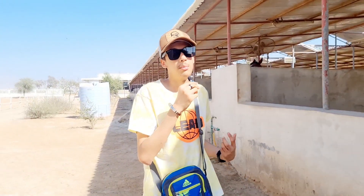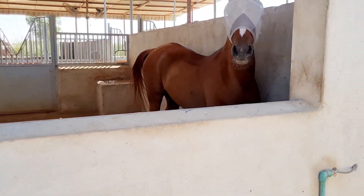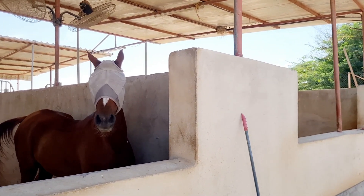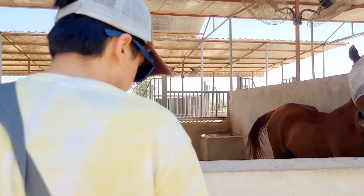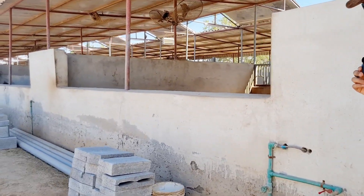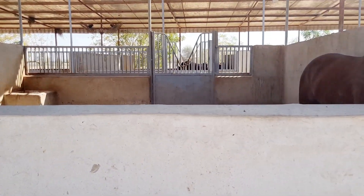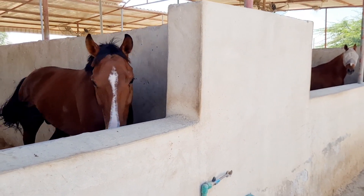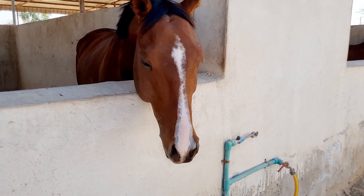We have pigeons, we also have peacocks. This is another horse with covered eyes — he must get infections too. It looks a bit smaller. Anyone here? Bro, how are you? All good? Want to say something? Say something into the mic and win 100 bucks!